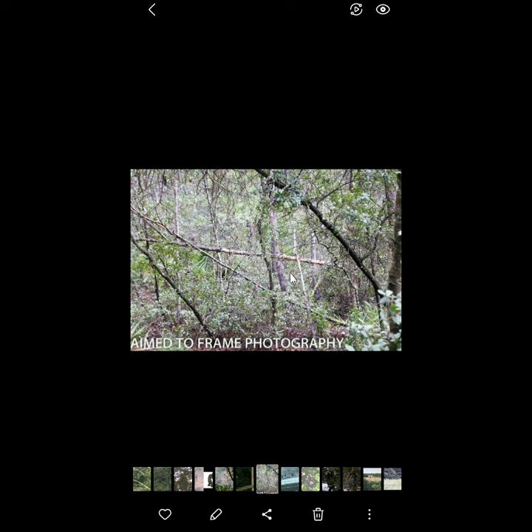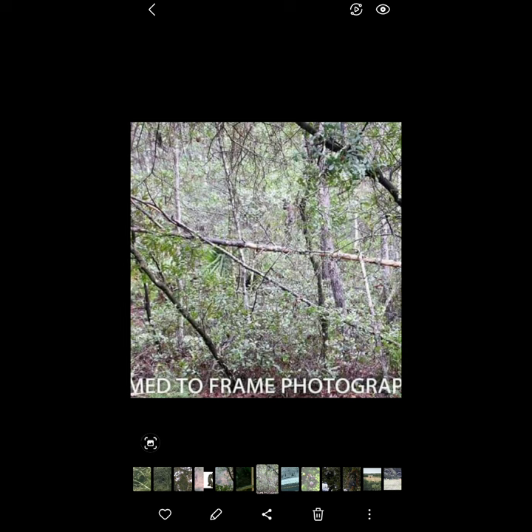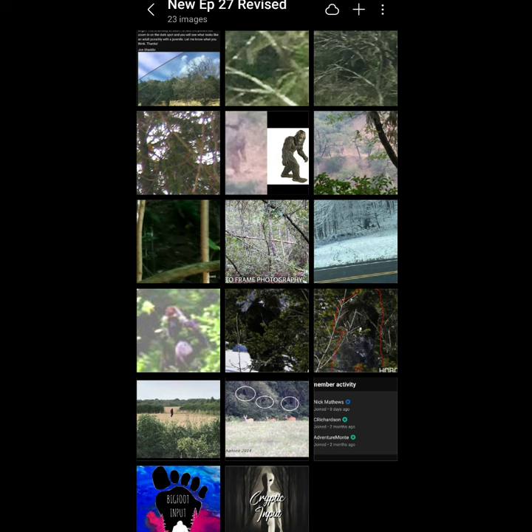You guys have seen this picture about ten times on this channel — Kathy Westerman, aimed to frame Bigfoot World. But I never showed this version, which I came across today. You should see where it originated from. This is the tree structure she was taking a picture of — that's all she was out there to do. Kathy told me she had never really considered she would ever film a Bigfoot; she just liked weird, out-of-place tree structures and wanted to take pictures of them. As she zooms in, she finds this guy.